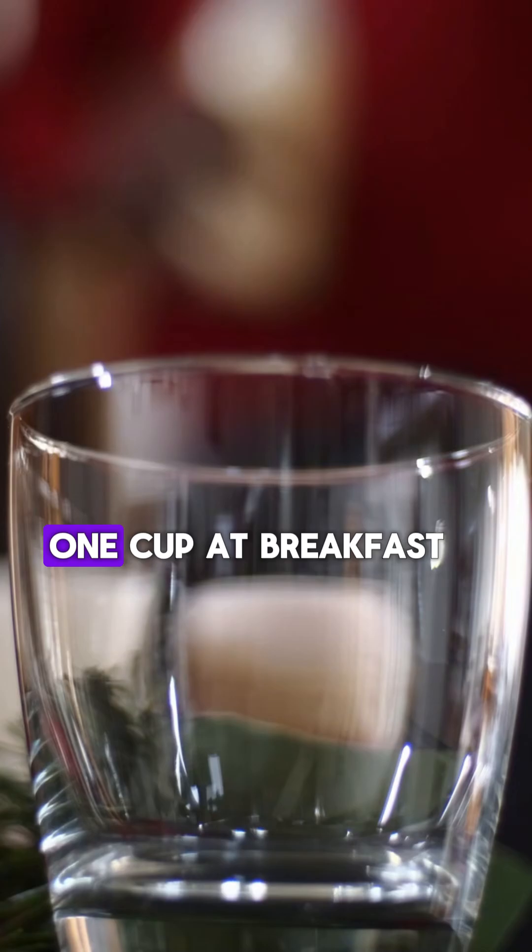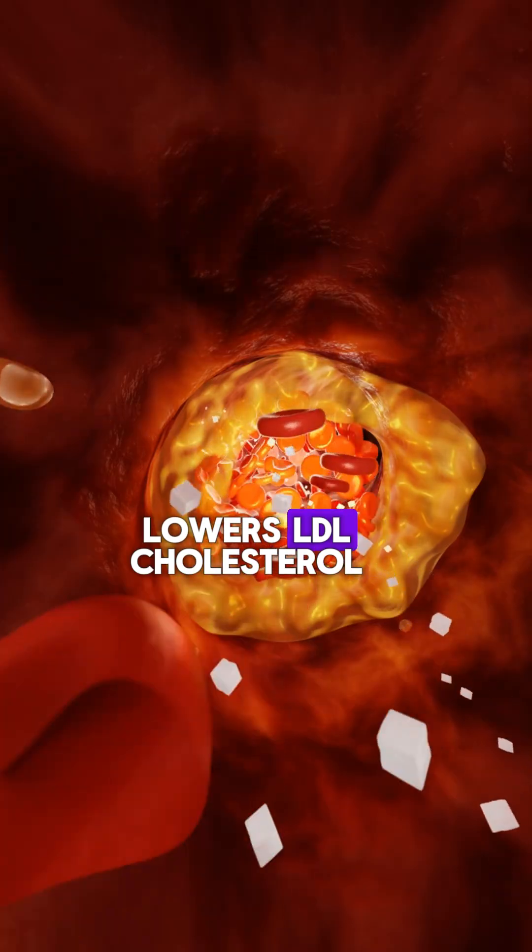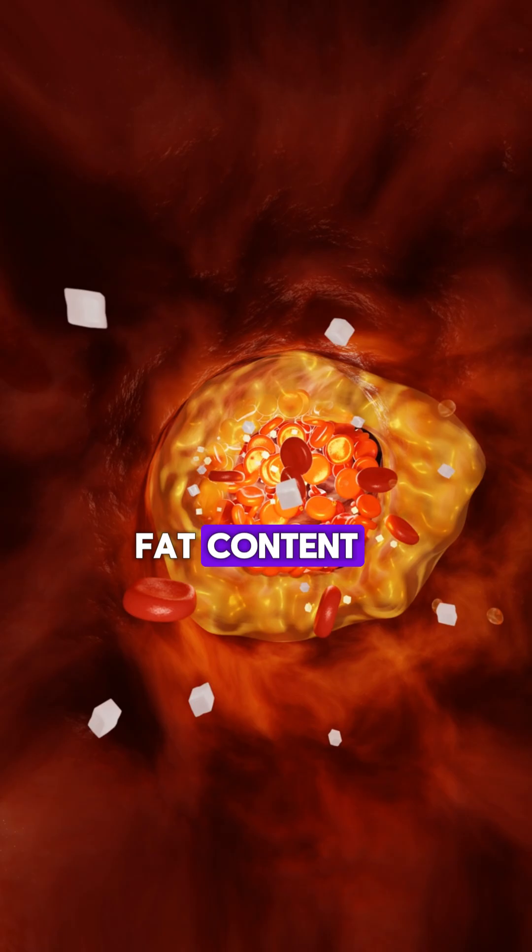Six: unsweetened almond milk. One cup at breakfast lowers LDL cholesterol thanks to its monounsaturated fat content.